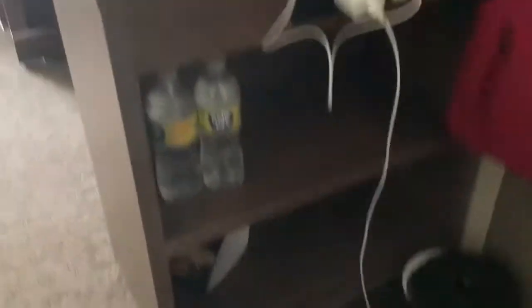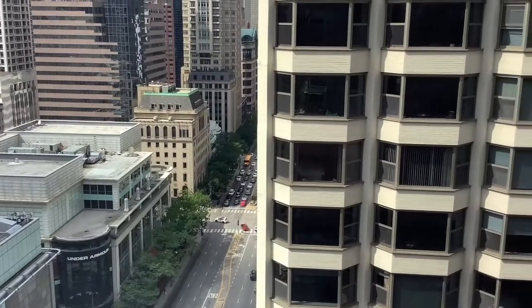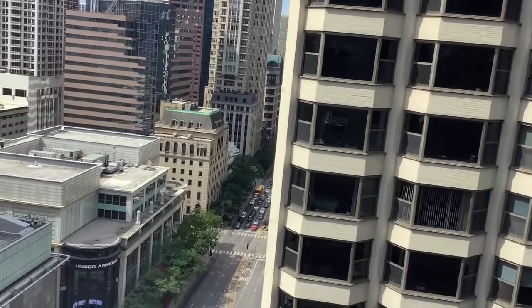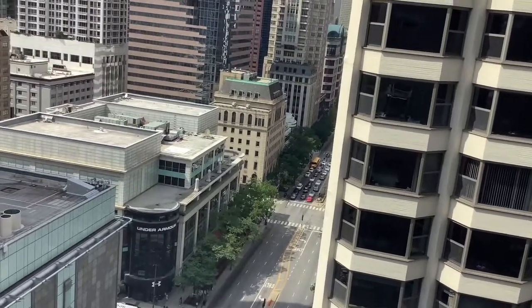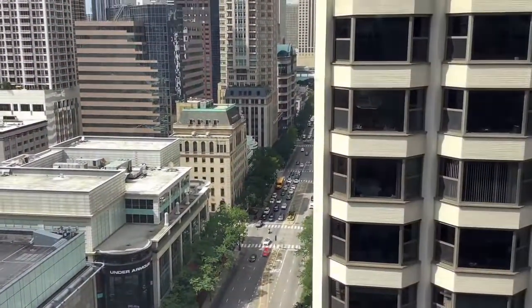Got a bag, some storage here — really nice. Charging cables. Got a little thing down there, probably like a garbage can or something. Then you come around — a little more storage for your bags. And then here's the skyline again of Chicago. This curtain is drawn right now and I'm going to figure out how to open it, but here it is — the Chicago skyline again. It's really nice.